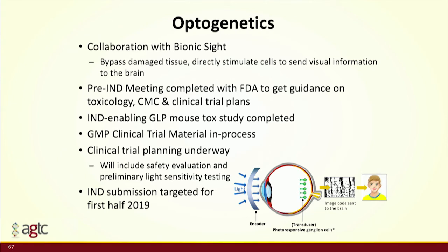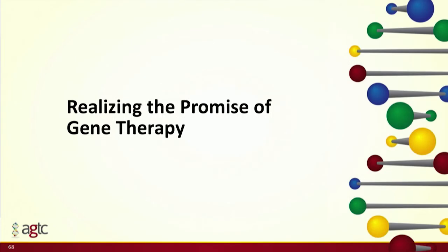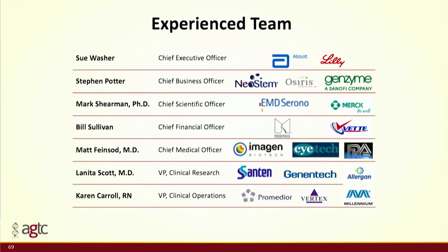Optogenetics is a completely different story — complete loss of photoreceptors — so we're turning a light-sensitive protein on in the retinal ganglion cells. What we think really makes the difference here is our partnership with a medical device company in New York City called Bionic Sight, which has a very innovative wearable device that helps recode incoming light so that patients will actually be able to recognize objects versus just light and dark.